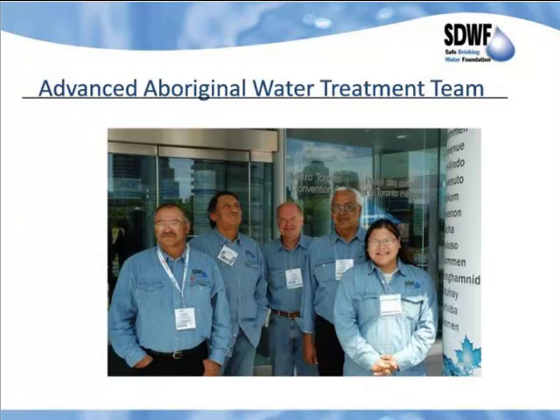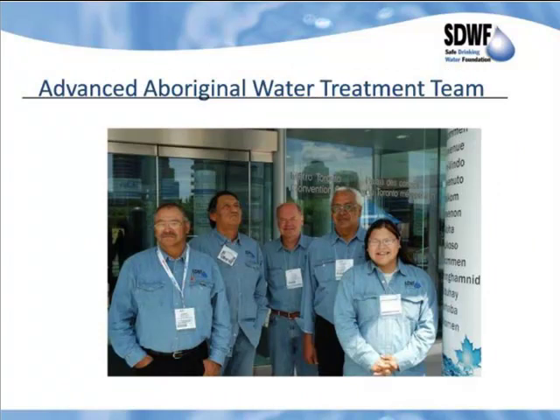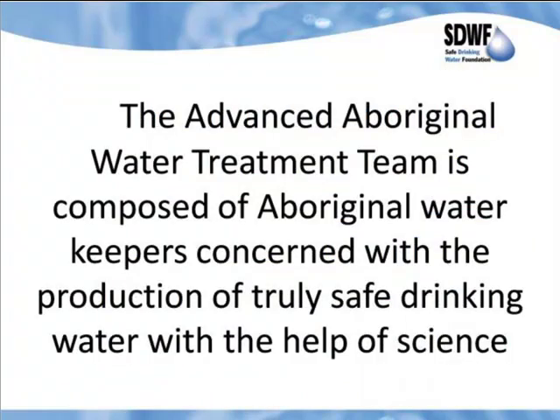This is the Advanced Aboriginal Water Treating Team that I'm working with. We've done a lot of work in Aboriginal communities here in Canada. I'm the guy in the middle, and some team members and co-authors are on the sides. The Advanced Aboriginal Water Treatment Team is composed of Aboriginal water keepers concerned with the production of truly safe drinking water with the help of science, and we have a string of communities doing research and having biological processes in their treatment plants.